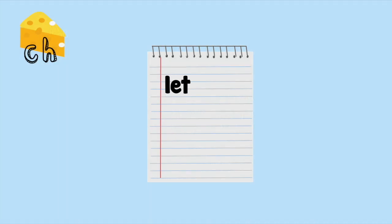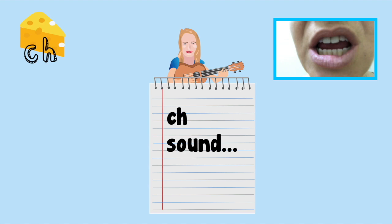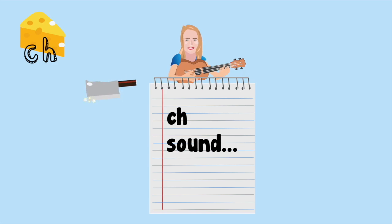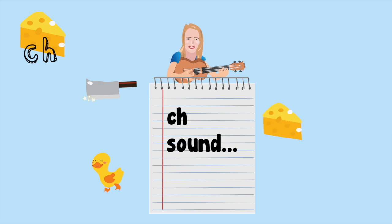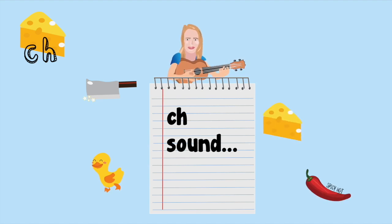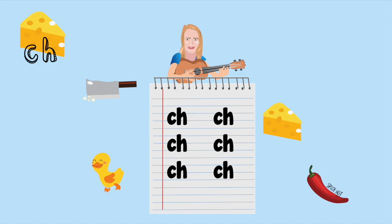Now let's have a go making the ch-ch-ch sound with our own mouths. Are you ready? Have a little look at the video at the top - it will help show you how to move your lips. Ch-ch-ch-ch, ch-ch-ch. Ch-ch-ch, chilli, chop chop chop, chick chick chick, cheese, chilli, ch-ch-ch.